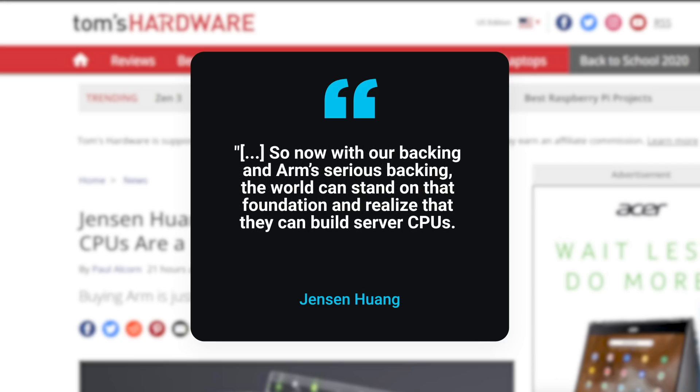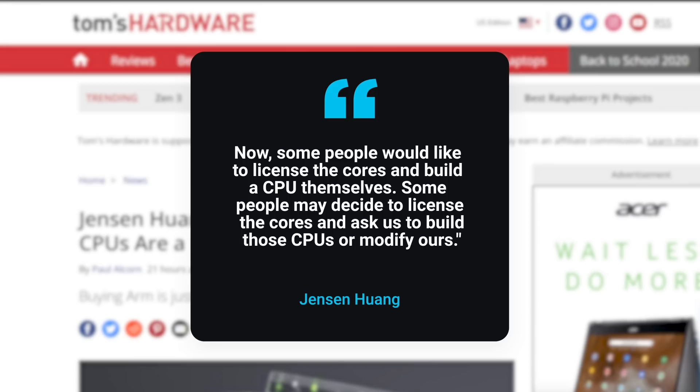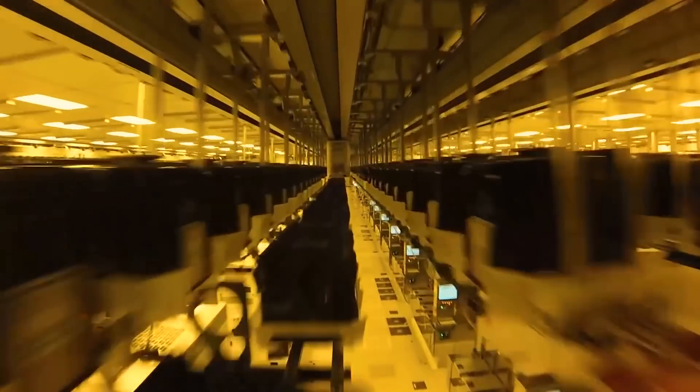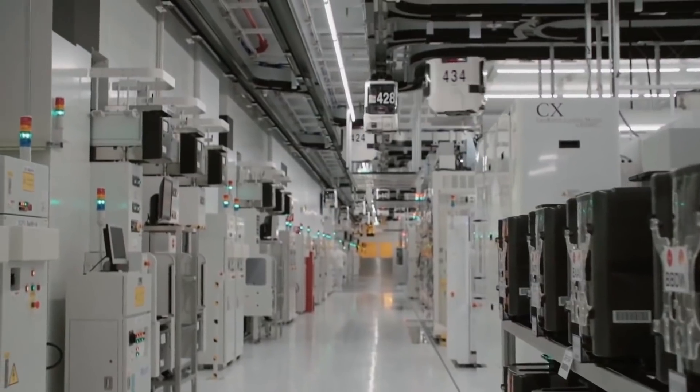'So now with our backing and ARM's serious backing, the world can stand on that foundation and realize that they can build server CPUs. Some people would like to license the cores and build a CPU themselves, some people may decide to license the cores and ask us to build those CPUs or modify ours.' So yeah, an NVIDIA-branded CPU seems very possible, and something AMD and Intel are likely watching very closely.